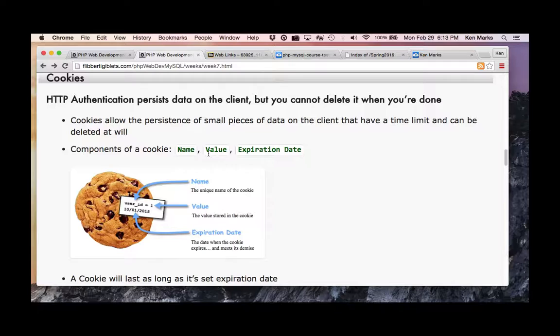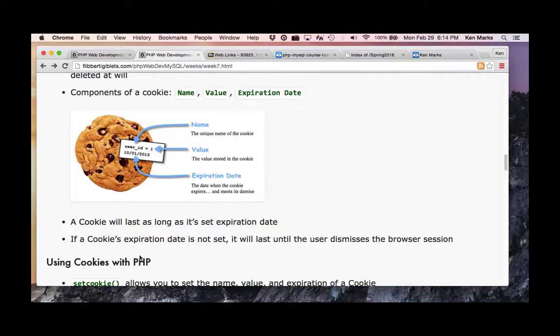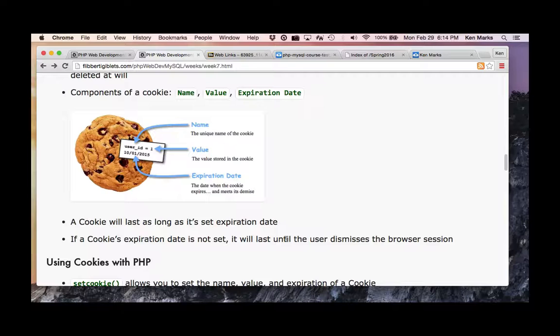The components of a cookie are a name-value pair and an expiration date. For example, the name is 'user_id' with a value of 1, and a time-to-live expiration date. A cookie will last as long as its set expiration date. If the expiration date is not set, it will last until the user dismisses the browser session.